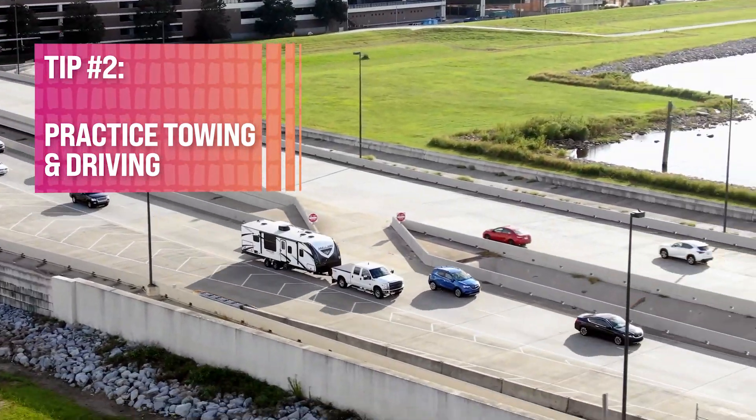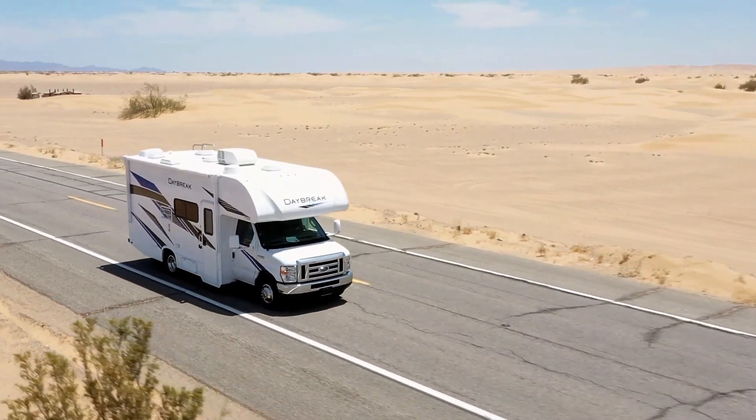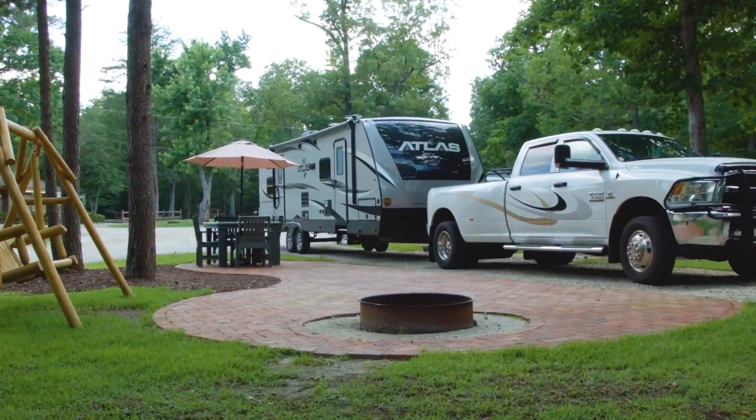Number two, how are your driving and parking skills? It's always okay to ask for help when it comes to learning to be a better driver. If you're not proficient at towing your vehicle or driving your RV, go someplace where you can practice — maybe a large empty parking lot. Just make sure to do the safety stuff: the backup, the turns, the parking, the whole lot.